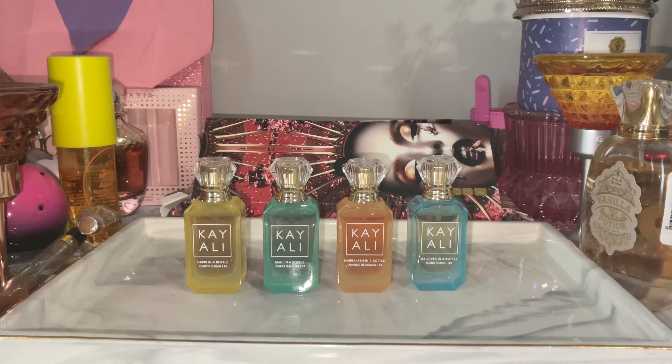I hope you guys enjoyed seeing my review of the Kayali Vacay in a Bottle set and my first impressions. Go ahead and leave me a comment below letting me know how you feel about this set. Thank you so much for watching. If you're new, go ahead and hit subscribe, join the fragrance and beauty army, and hit that bell notification so you're notified every time I upload. See you guys in my next one — peace!